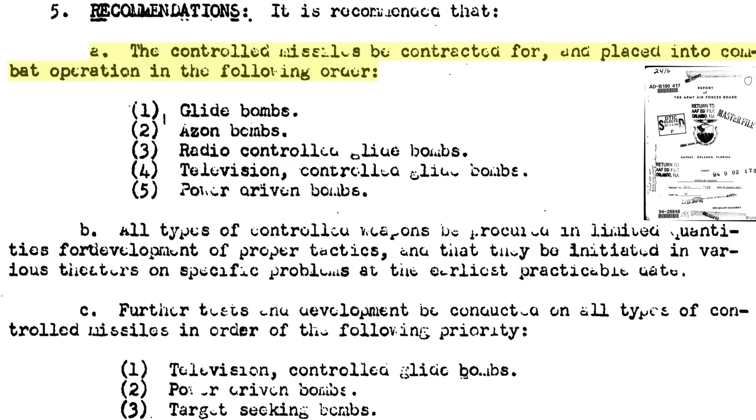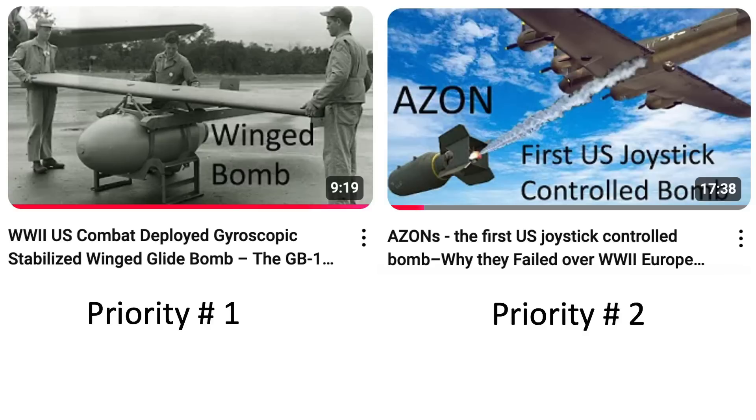In 1943, the U.S. military defined the priority ranking of the various guided missile programs as shown on this list from an October 1943 Army Air Force's board document titled Controlled Missiles. The priority list ranking includes glide bombs, Azon bombs, radio-controlled glide bombs, TV-controlled glide bombs, and power-driven bombs. The channel has produced detailed videos covering both the GB-1 glide bomb and Azons.